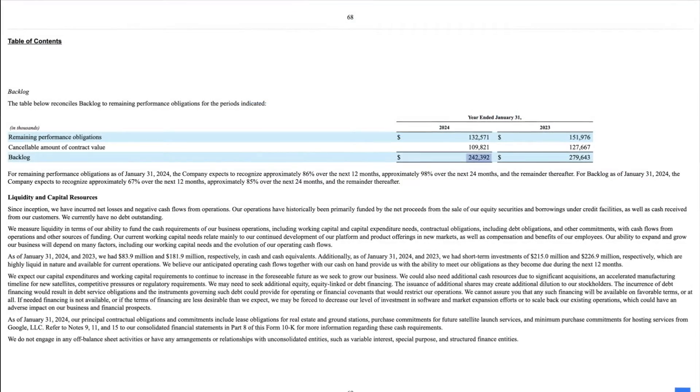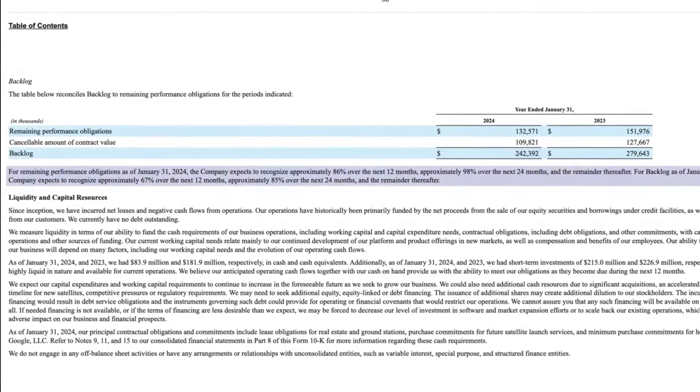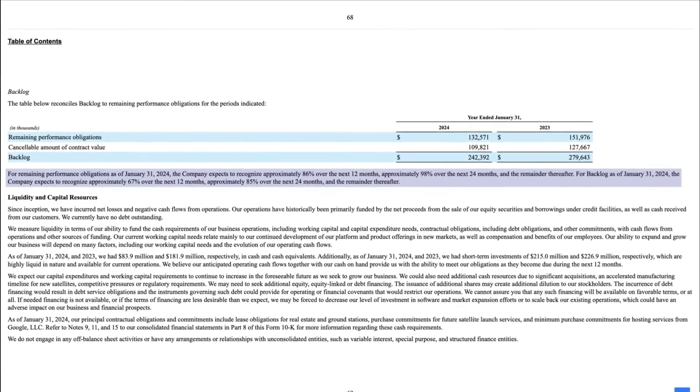At the end of Q4, Planet Labs' backlog was approximately $242 million, of which approximately 67% applies to the next 12 months. Taking 67% of $242.4 million gives us $162.3 million, which compares to the previous full year of $220.7 million. Looking at the previous 10-K for backlog data yielded nothing — there's not a single mention of backlog — so we're in a bit of a gray zone regarding how much top-up we can expect.